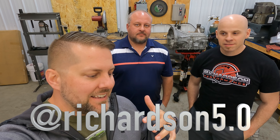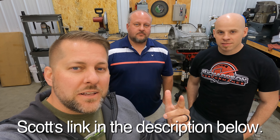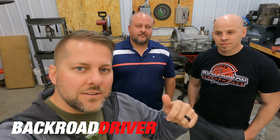Thanks for checking this video out. A special thanks to Scott for letting us use his garage today — Richardson Performance, find him on Instagram, he's the guy for high-performance Ford stuff. Check out Sam's playlist for all of his F-150 videos and all the mods he's done. Links down below in the description.